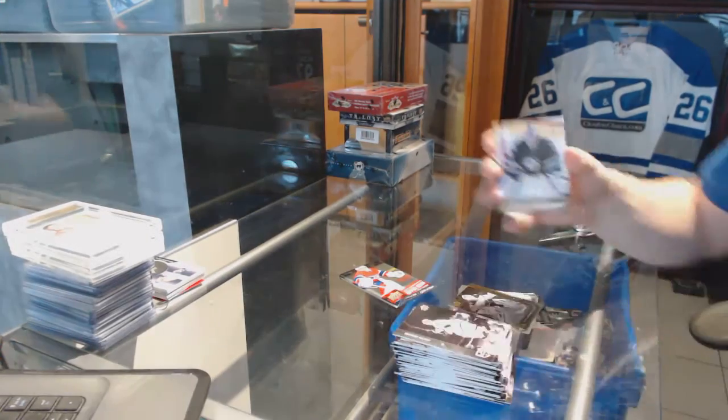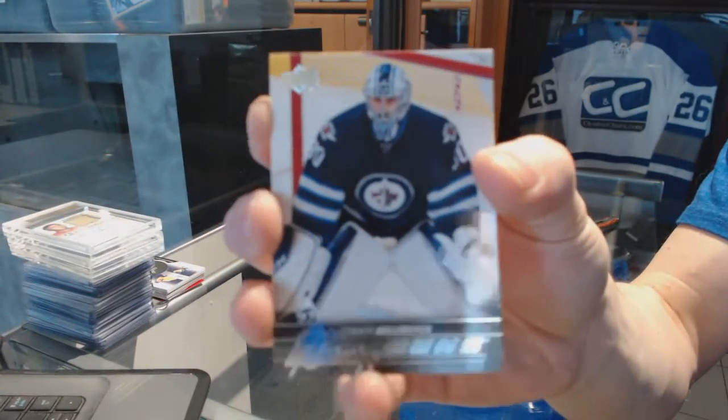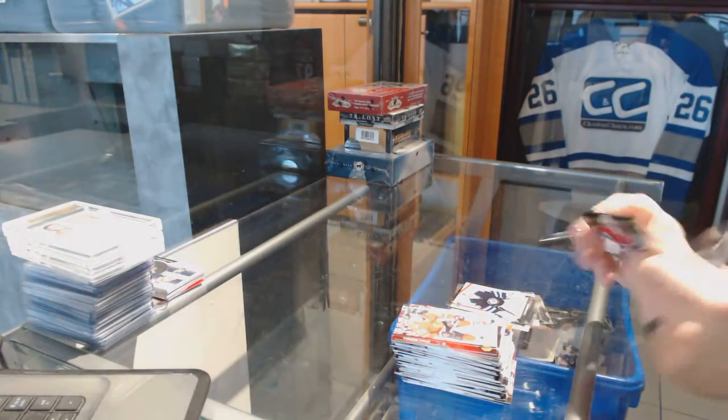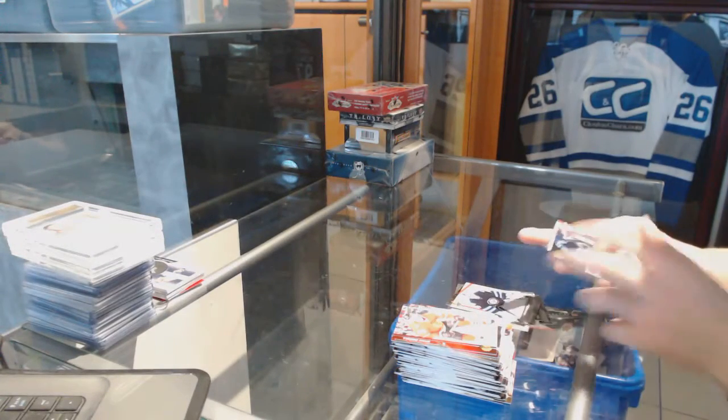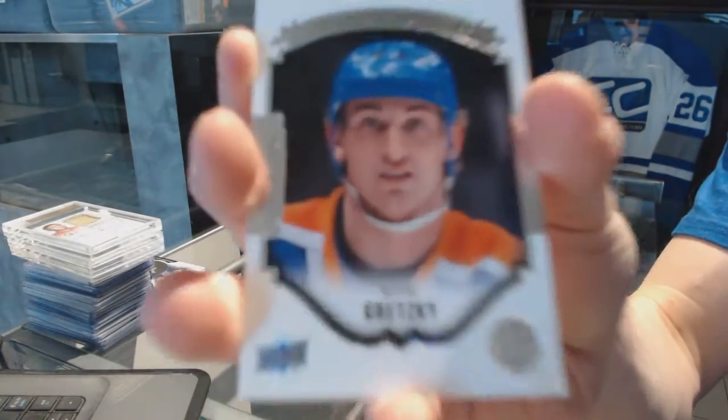Young Guns for the Winnipeg Jets — Connor Hellebuyck. We've got a Portrait for the Edmonton Oilers — Wayne Gretzky.